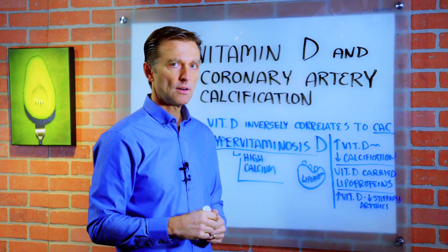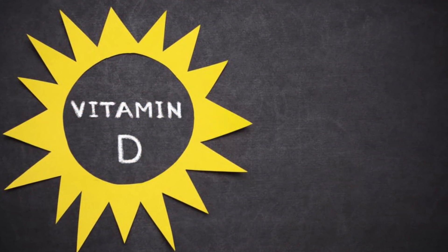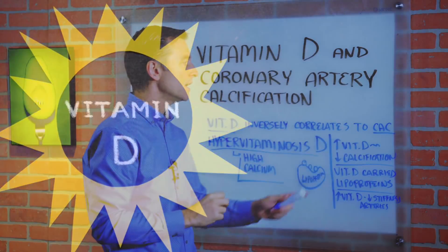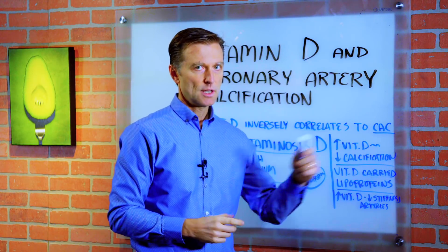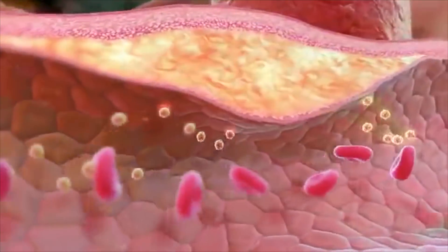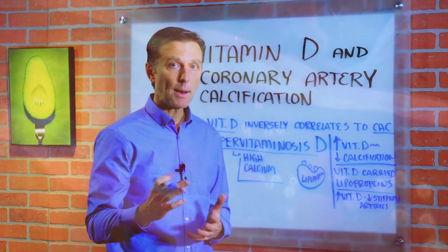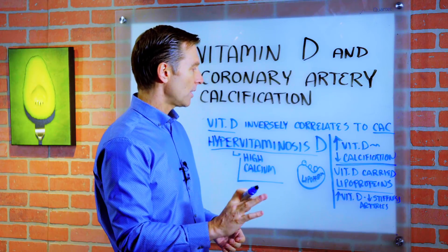I'm going to put a link down below with some really great research in this area. Vitamin D inversely correlates to coronary artery calcification, which means when you increase your vitamin D, you actually decrease the calcification in the coronary artery. Now you would think it would just be the opposite, but that's not the way it works.